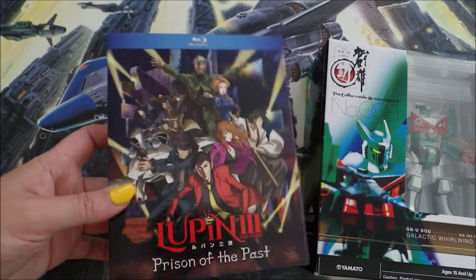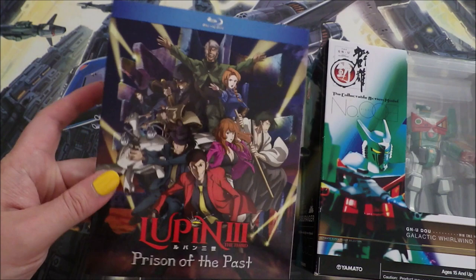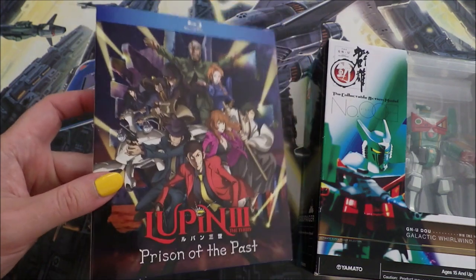I finally can watch this. I need to start watching all of my Lupin because I have a huge haul video coming at the end of the year, and I think I might start off that process with this one.